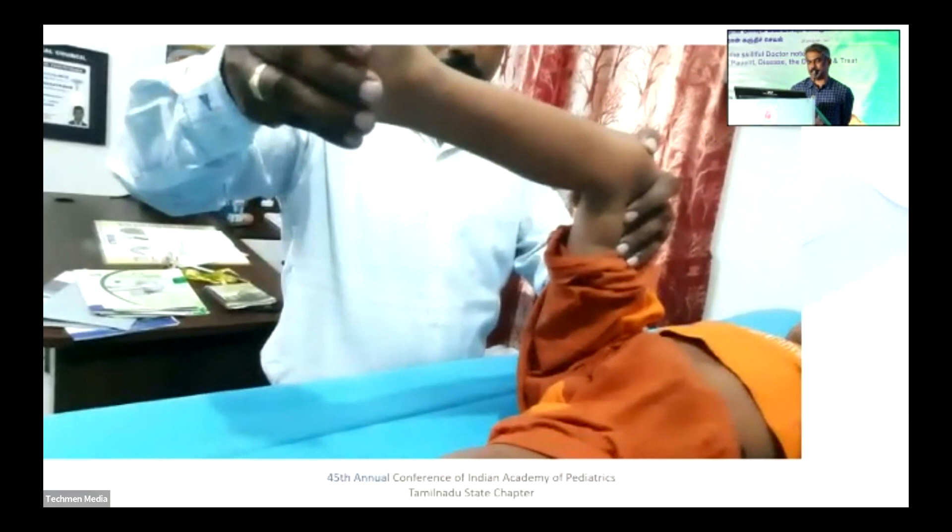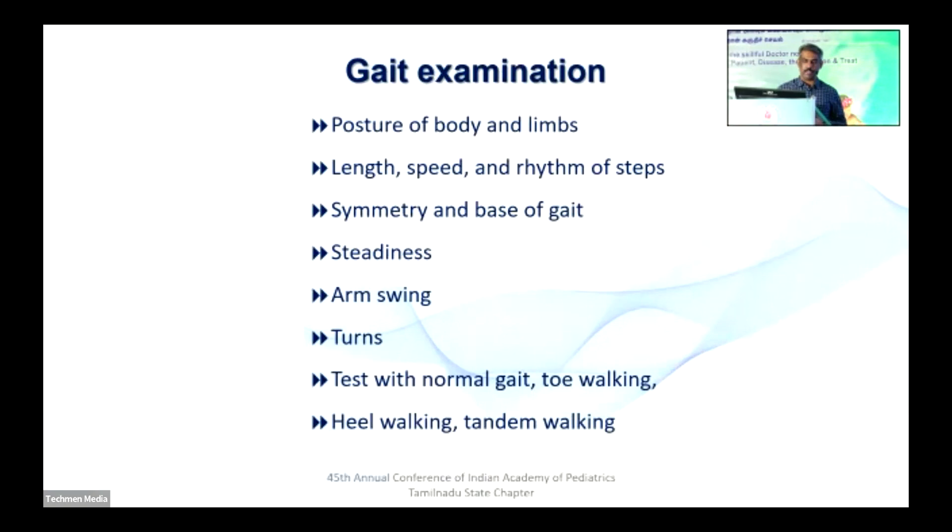In this child again, I am demonstrating at this frozen window that there is hamstring spasticity — full extension of the knee is not possible. Beyond this point it becomes very tight and painful for the child. Coming to gait examination, we need to note a lot of points: posture, length, speed, rhythm, symmetry, steadiness, arm swing, and turning.